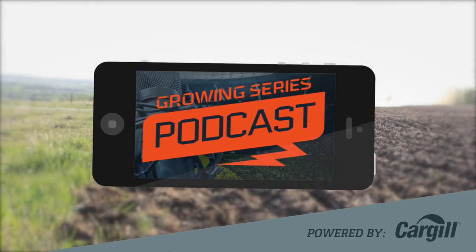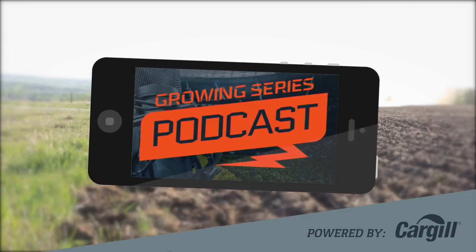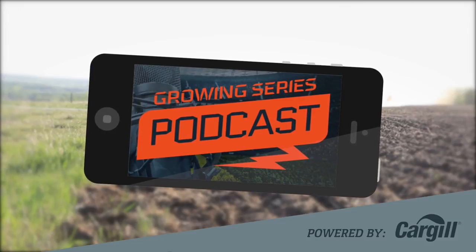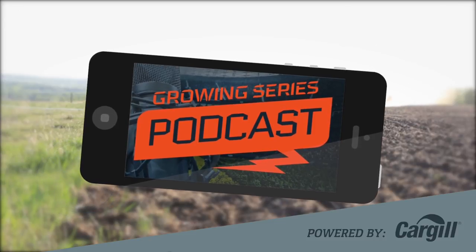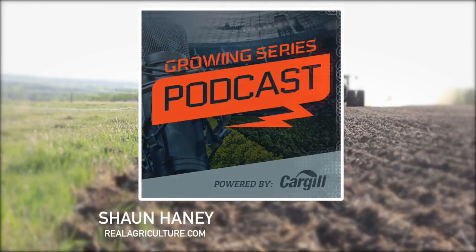Right now there is a massive amount of interest in straight cutting canola. Growers across the prairies are having the discussion: should I be swathing or should I be straight cutting? You're listening to the Growing Series podcast powered by Cargill and presented by Sean Haney and RealAgriculture.com, bringing you timely advice to help you achieve your goals. Today on the Growing Series podcast we're going to make sure that you have all the information you need to make the best decision for your farm.